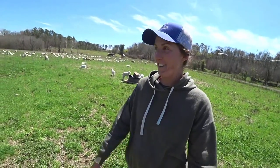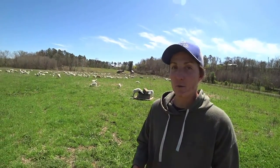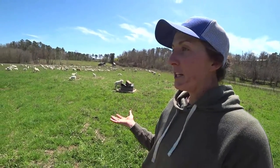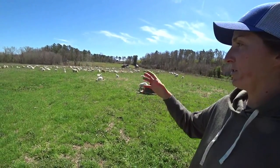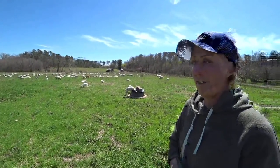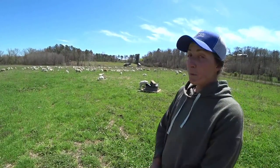Both Katahdins and Dorpers are hair breeds, so we don't have any wool and don't have to shear. As we walk around today, you might see some of them starting to shed their winter hair. They put on a thick hair coat for winter to stay warm, and as spring arrives, that hair loosens and they start shedding. They'll rub up against fences, trees, or gates, and within the next month they'll all be nice and slick for the warm Arkansas summer.